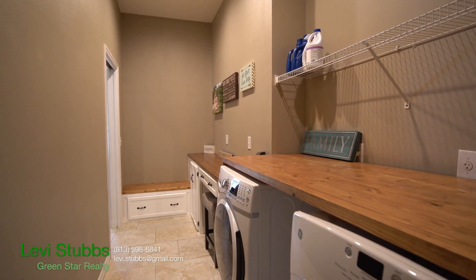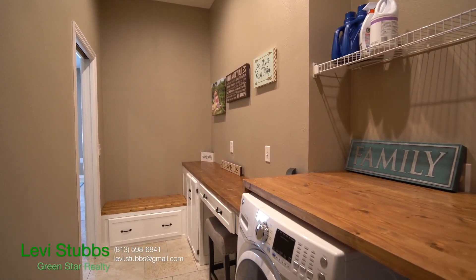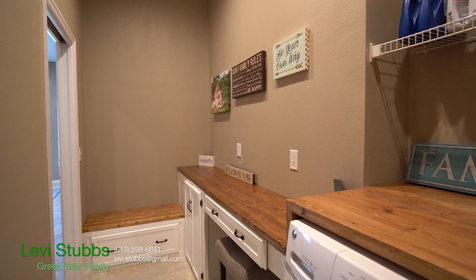If you're looking for a big laundry room, this one fits the bill. They've extended it out and added a butcher block countertop folding table for the entire length of the laundry room.